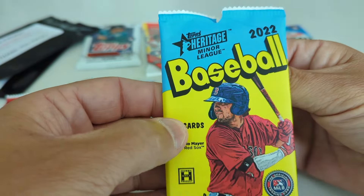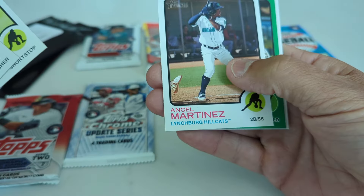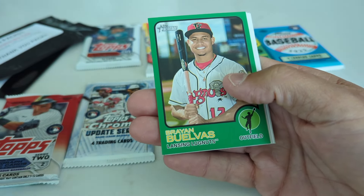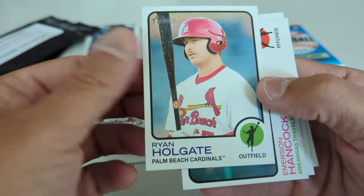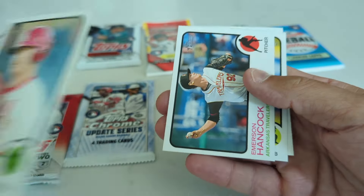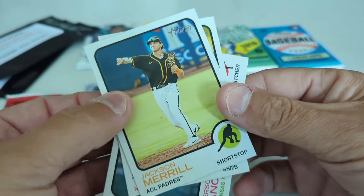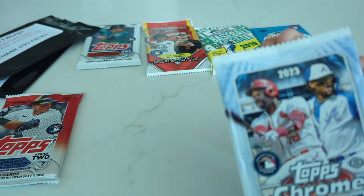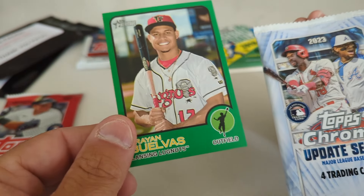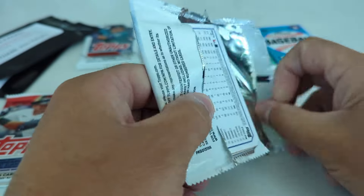This is 2022 Heritage Minor League. Just looking for some of these guys you may recognize. We have a green parallel of Brand Bovis, and that is numbered out of 75, so that's not a bad hit. We have Ryan Holgate and Emerson Hancock, Bryce Terang, and Jackson Merrill — Jackson Merrill is not a bad hit there. Topps Chrome Update series — Bovis, I don't know much about him, plays for the Lansing Lugnuts or did. The season's in full effect right now.